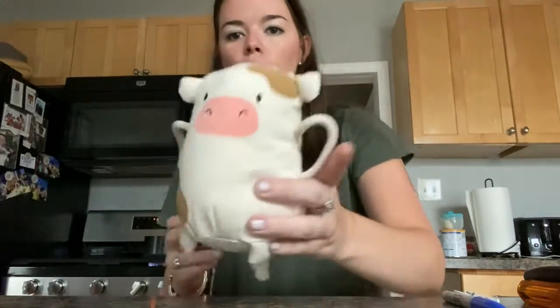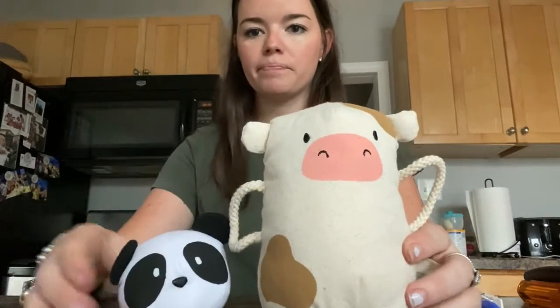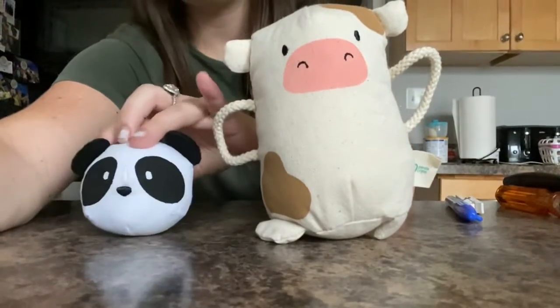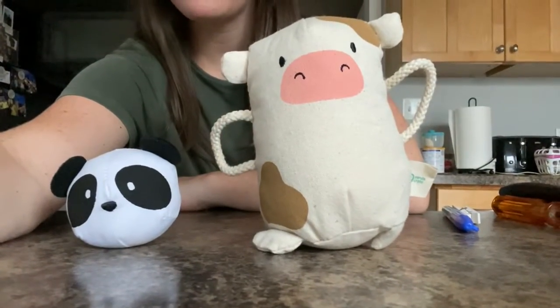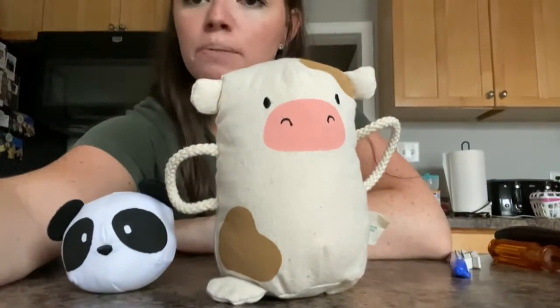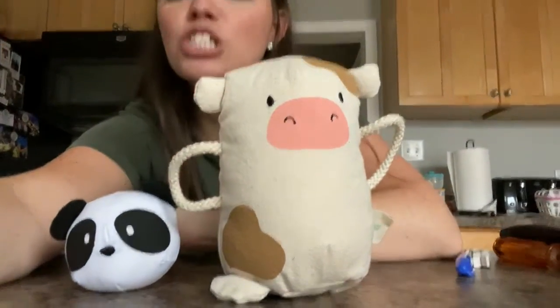So the first thing we're going to look at is whether things are big or small. So first let's look at these stuffed animals. We have a cow and a little panda. Which animal is bigger? Right, the cow is bigger. Which animal is smaller? The panda is smaller.